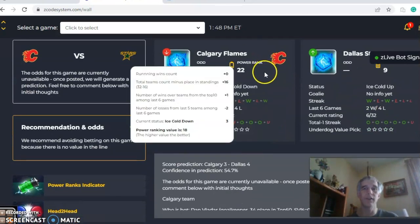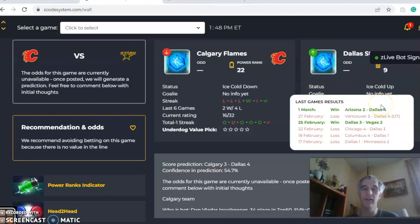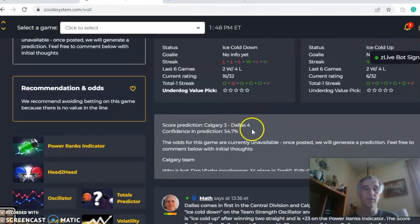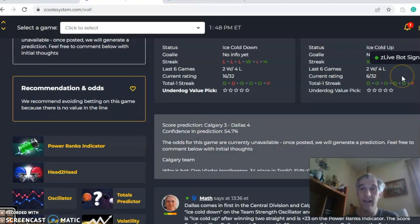The next game is Calgary and Dallas. You can see both teams are not playing their best, although Dallas has won two of their last three, they're two and four over their last six, but still first in their division. Calgary is coming off three straight losses, two of those in overtime, and they are ice cold. The score predictor has Dallas four to three with a 55% level of confidence. Note that both teams have been trending in games over the line — Dallas five in their last five, and Calgary four in their last five.